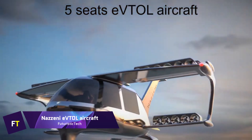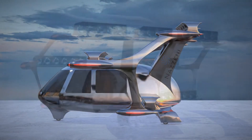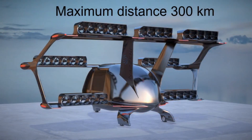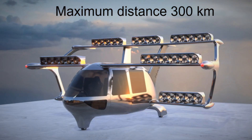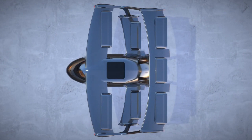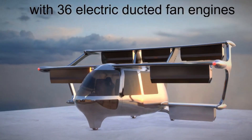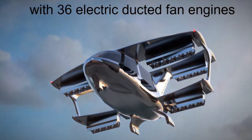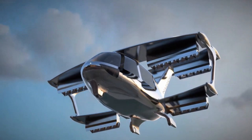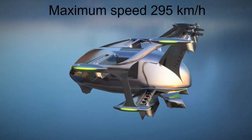An idea for an airplane developed in Armenia, the Nazeni Ivtoll is powered by 36 EDF engines and seats five people. It has a top speed of 295 kilometers per hour and a maximum takeoff weight of up to 1,400 kilograms. In its maximum flying time of 70 minutes, the plane can travel 350 kilometers. Up to 500 kilograms is the maximum payload it can handle, and a height of 2,500 meters is the utmost altitude. It takes around 45 minutes for the battery to charge.